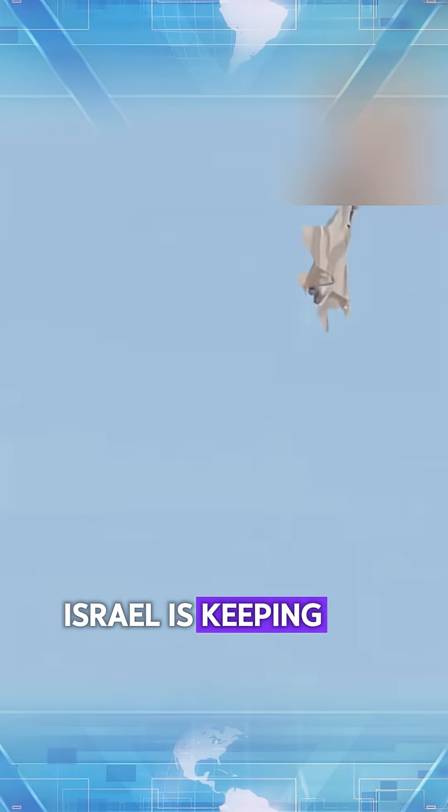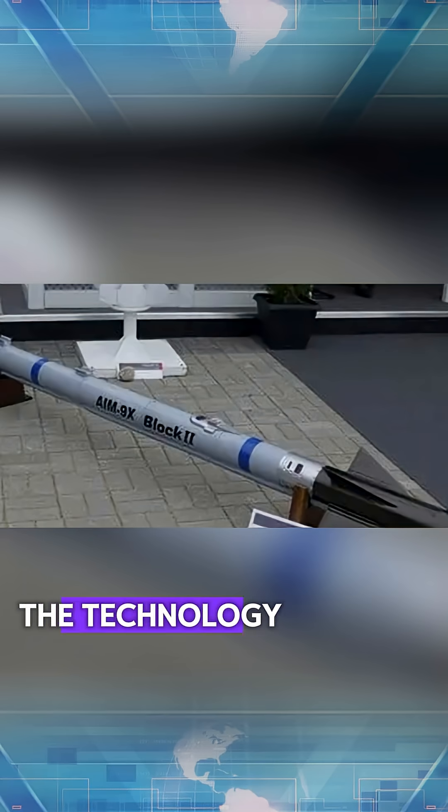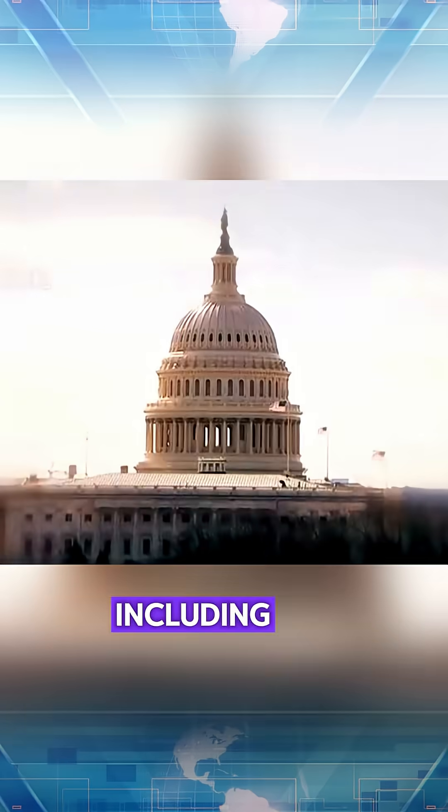Interestingly, Israel is keeping the exact details of this modification highly classified. They have not even shared the technology with key allies, including the United States.